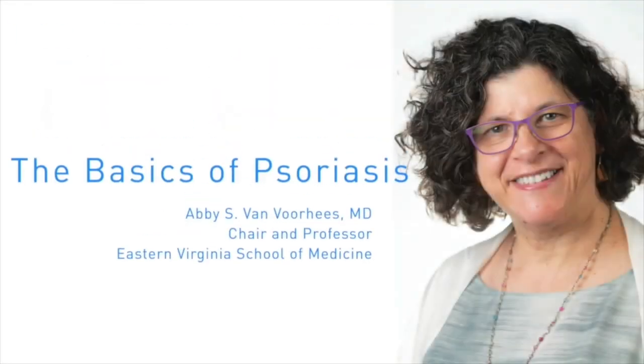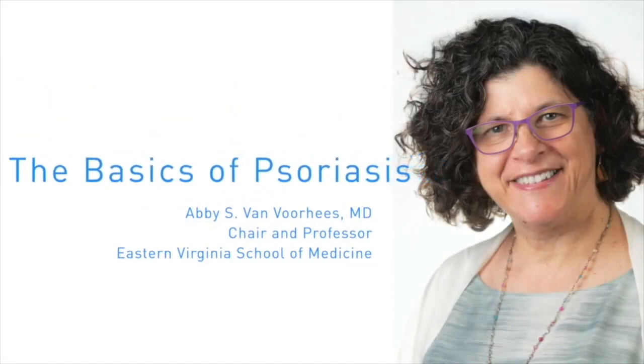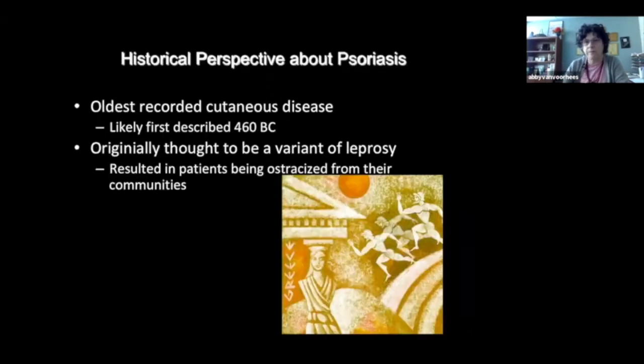I'm going to be speaking to you about the basics of psoriasis. I'm Abby Van Voorhees, and I'm the chair of dermatology at Eastern Virginia Medical School. Psoriasis is a chronic immune-mediated disease which affects approximately 2-3% of the entire U.S. population. We know now that this is a genetic disease which is triggered by environmental factors. It's probably the oldest recorded cutaneous disease known to man.